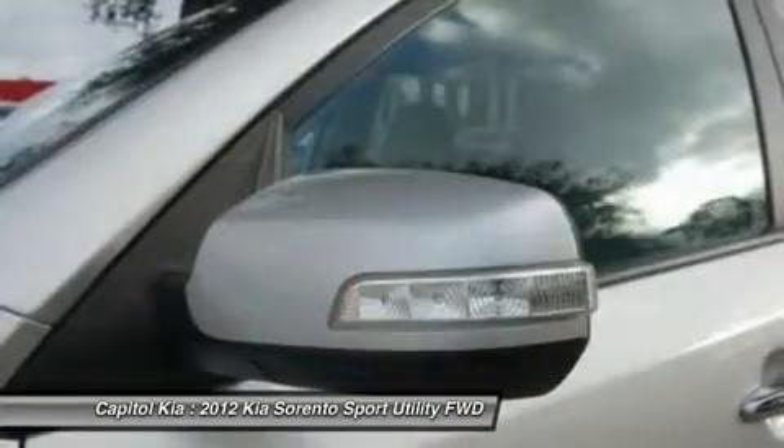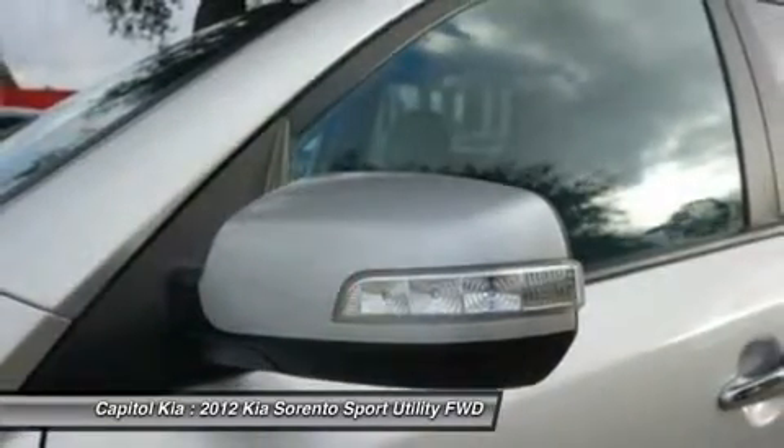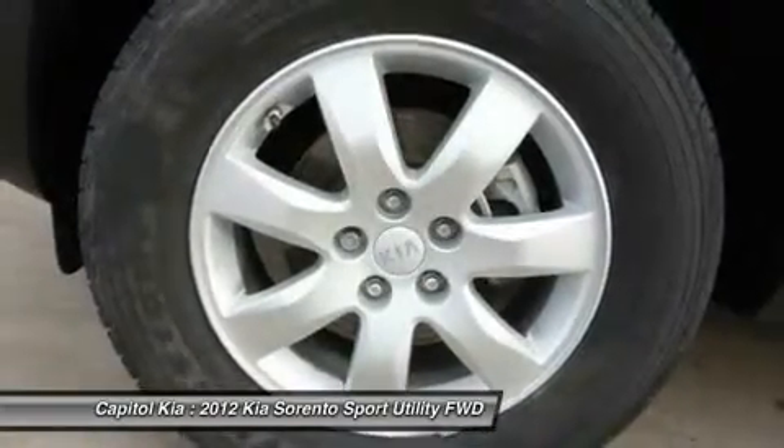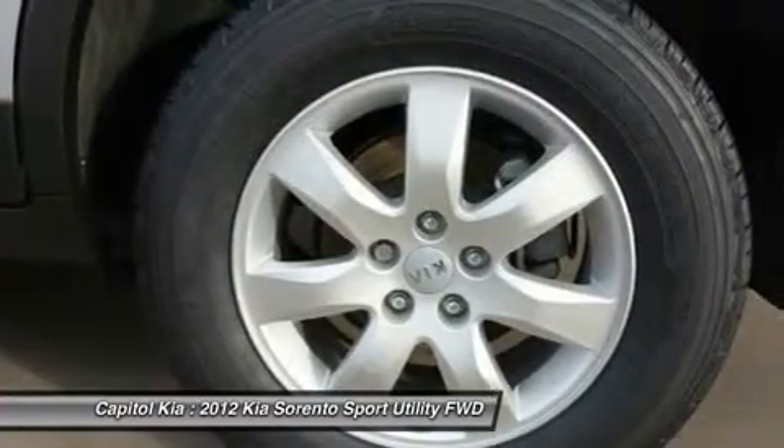Kia says that the V6's 276 horsepower output is best in class, and fuel economy on the four-cylinder Sorento are among the best in this category.